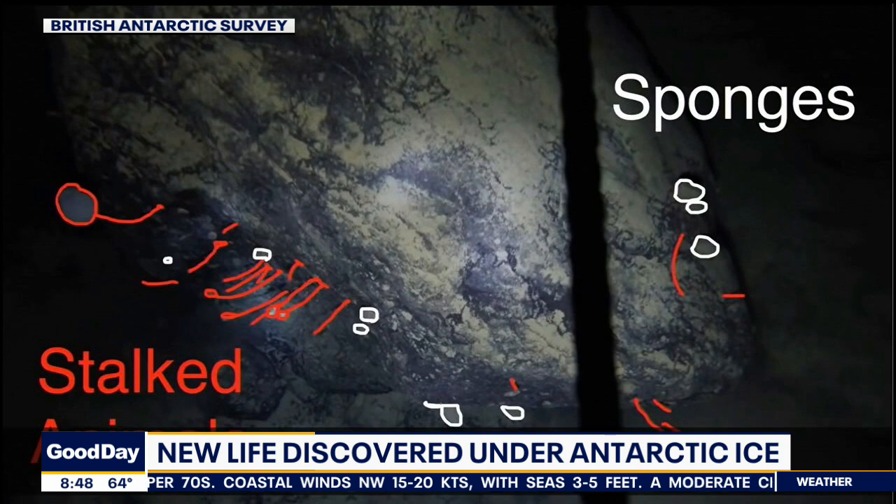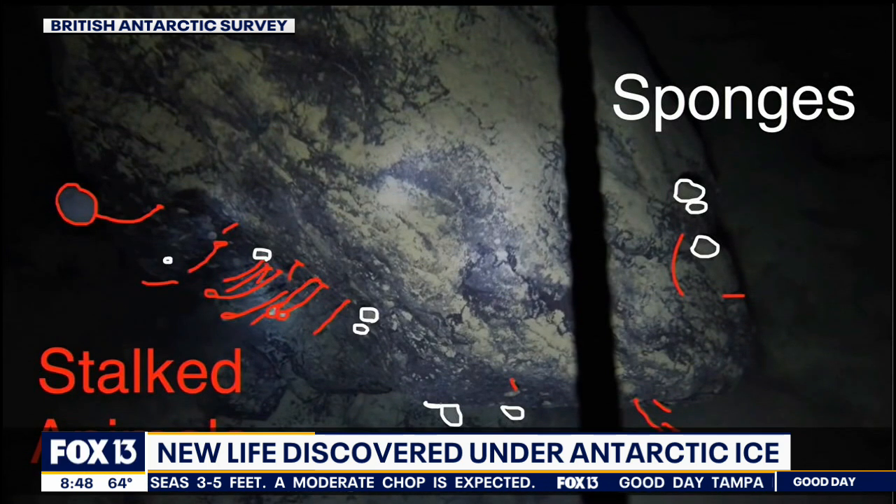How could this survive? It's 160 miles away from an open ocean where it could receive any light at all, and it's thousands of feet down — probably 4,500 to 5,000 feet down. Yet there was life.